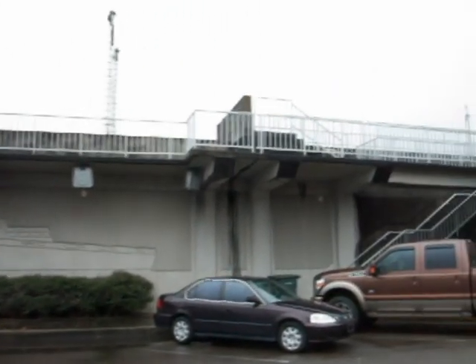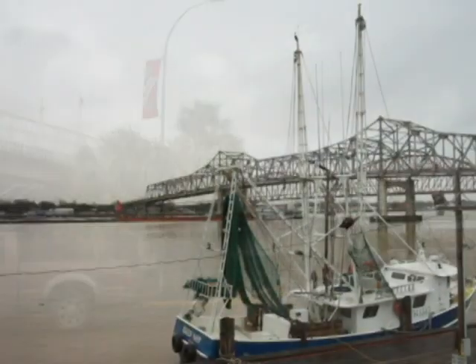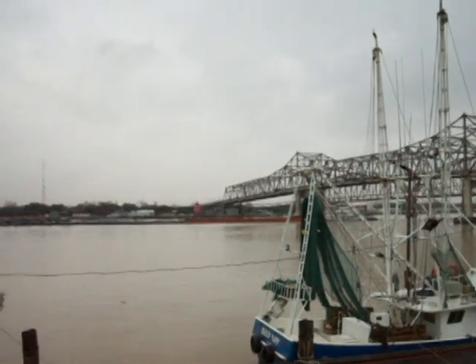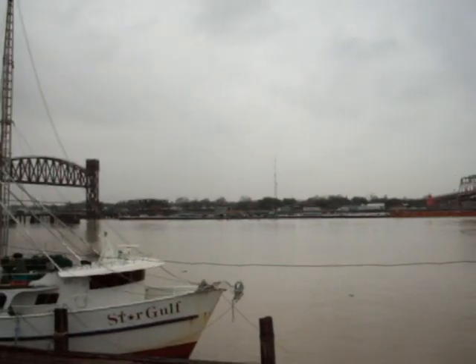Here's the other side of the seawall right here. There's the tugboat Miss Cathy pushing a load up the Atchafalaya.